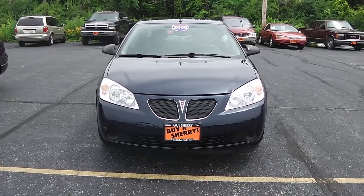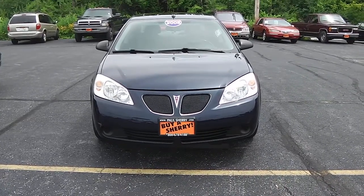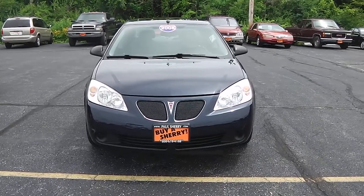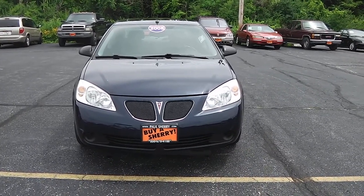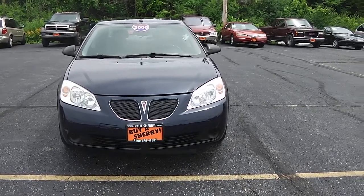Hello, this is Nick Ruiz with Sherry Chrysler Dodge Jeep and RVs in Pickwell, Ohio. Today I'm bringing to you a 2008 Pontiac G6, stock number 26759A.